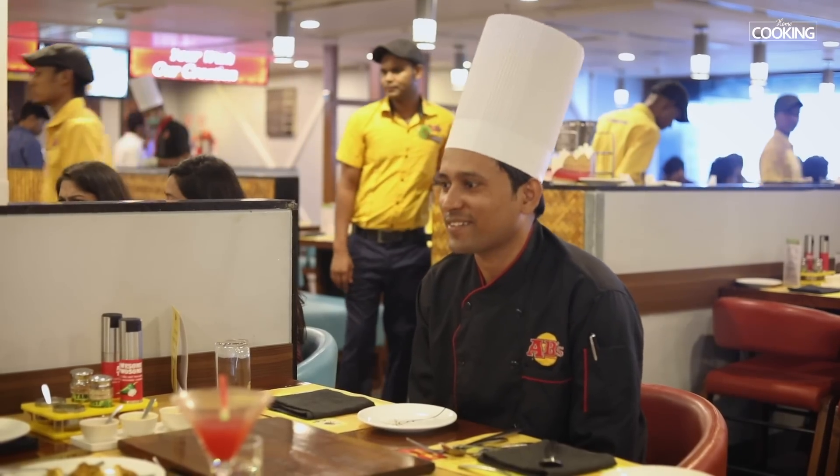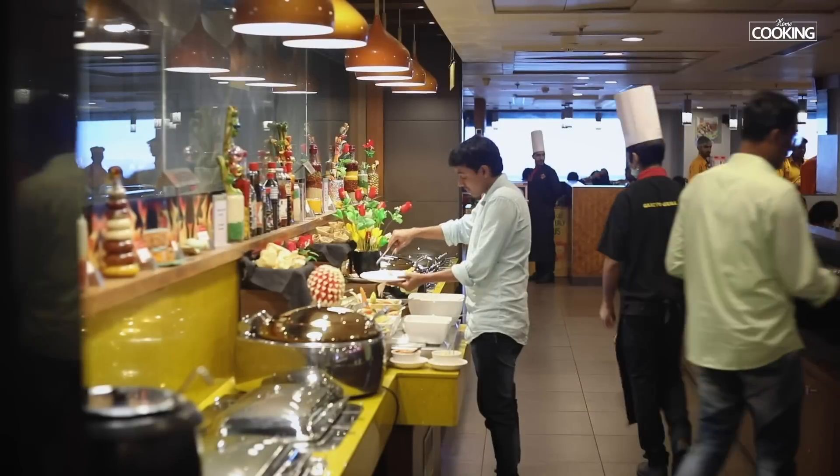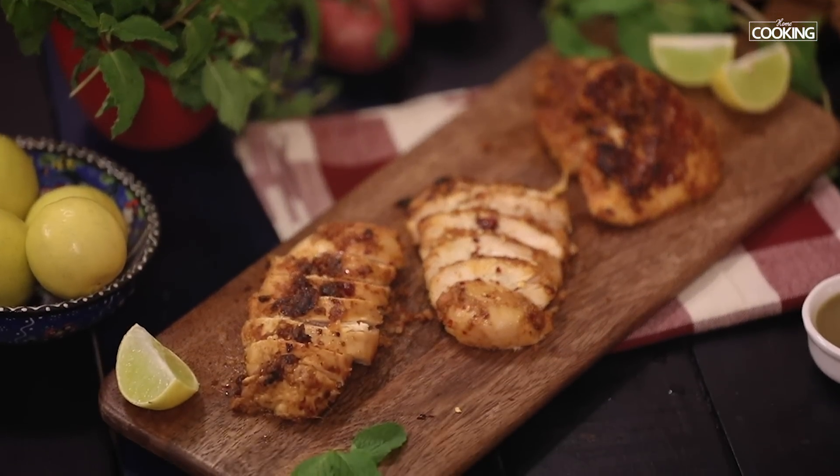I'm going to go back to my kitchen and recreate one of your specials and share it with my audience. Thank you so much to you and your team. Hello everyone, welcome back to my kitchen. I'm going to recreate Churrasco chicken that we saw at Absolute Barbecues. Are you guys ready? Let's get started and check out the recipe.